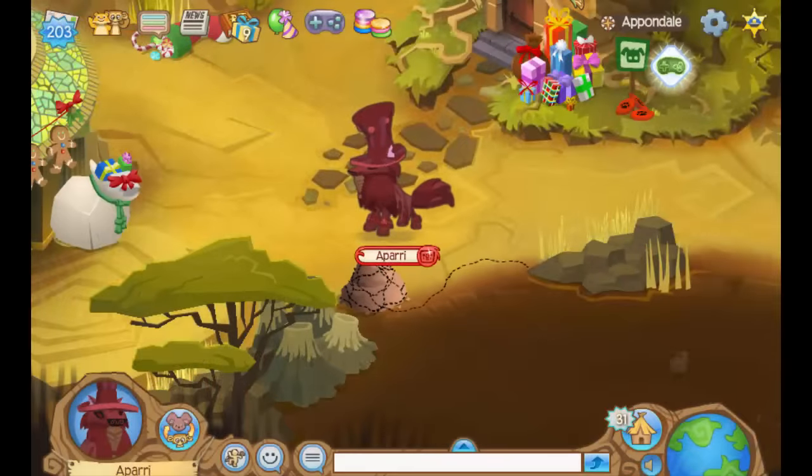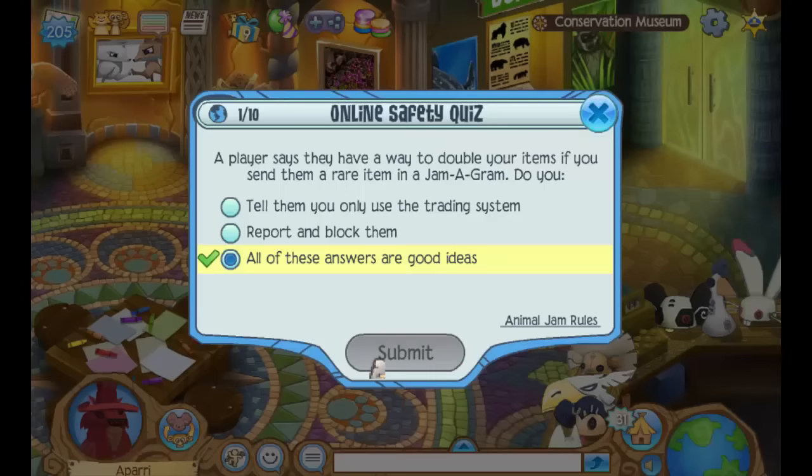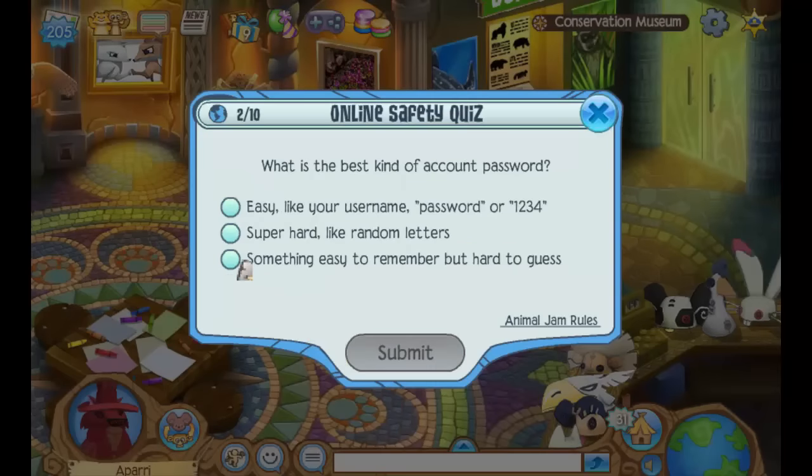The first plaque I will be telling you how to get is the Online Safety plaque. This one is probably the easiest out of all the plaques to earn because all you have to do is visit the Conservation Museum in Alpendale and then ace the online safety quiz.